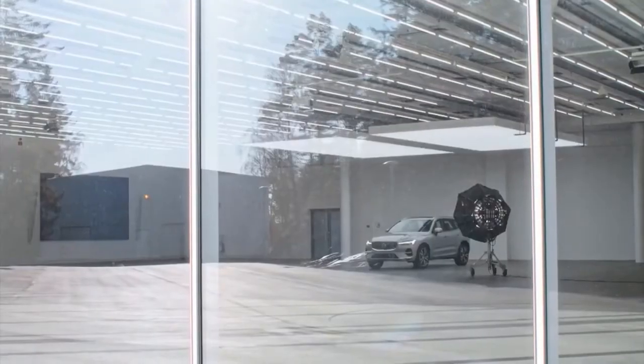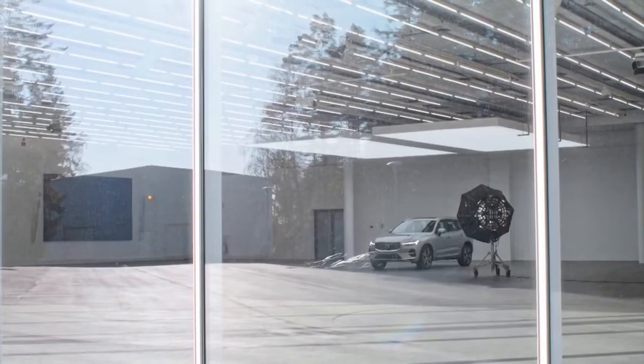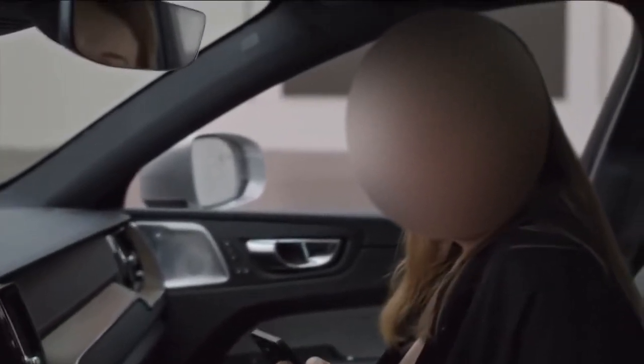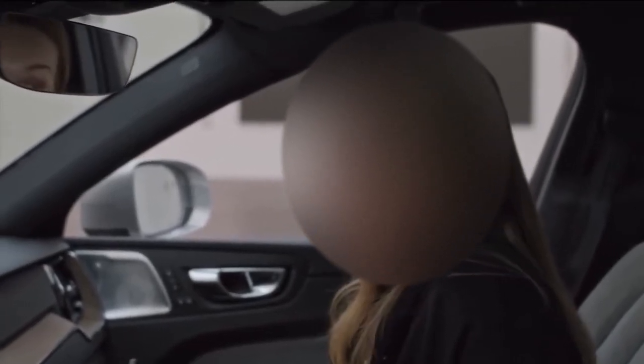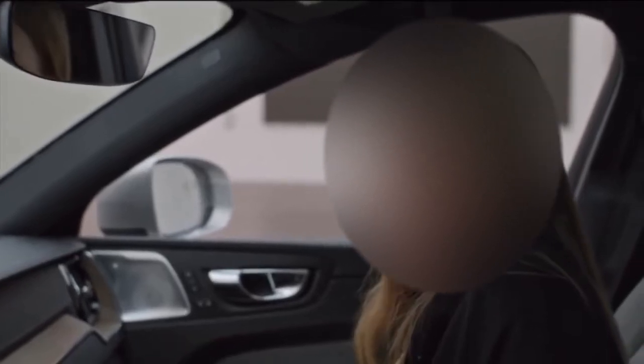One more feature for your well-being is the climate system, which helps to filter harmful particles before they enter the cabin. My phone is also charging just lying here, so no more cables. And on the subject of my phone, I can also use the app remotely to preheat the cabin, check on my car's charging, or lock and unlock doors.